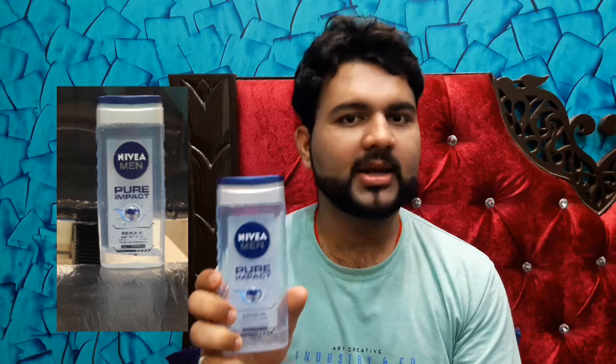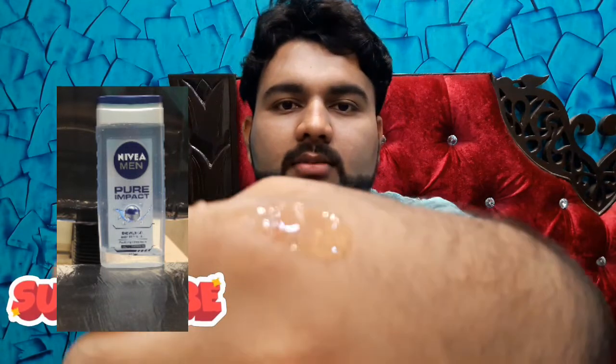It looks very good and is highly recommended. Let me show you the text on the label. If you look at it, you will see there are fine particles that help you scrub the body and remove dead skin, blackheads, and unclog pores. Highly recommended product.